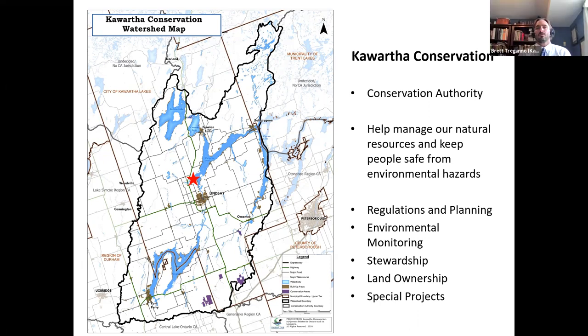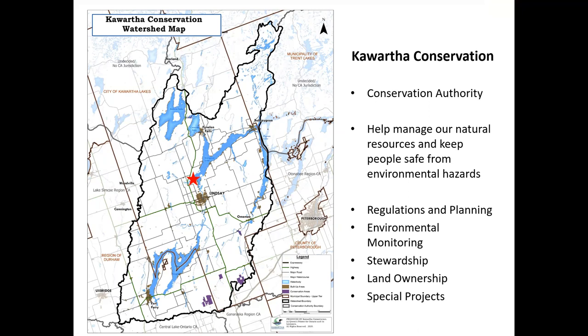Our jurisdiction is about 2,500 square kilometers and includes about five large lakes: Lake Scugog in the south, Balsam Lake, Cameron Lake, Sturgeon Lake, and part of Pigeon Lake including Crystal Lake up in the northeast corner. Our jurisdiction covers several municipalities, with City of Kortha Lakes being the primary one.